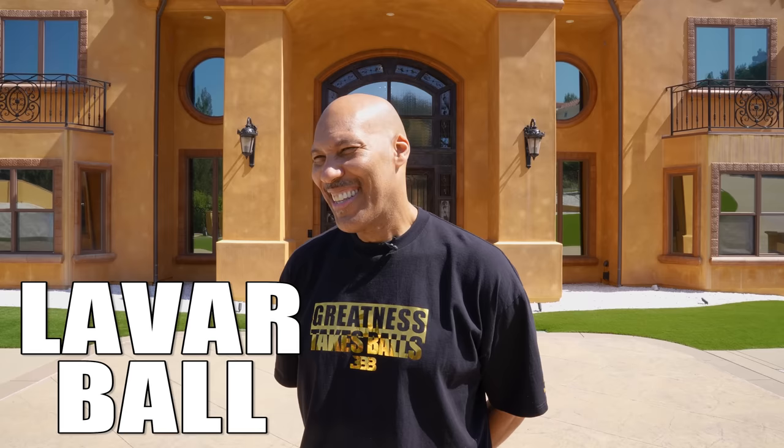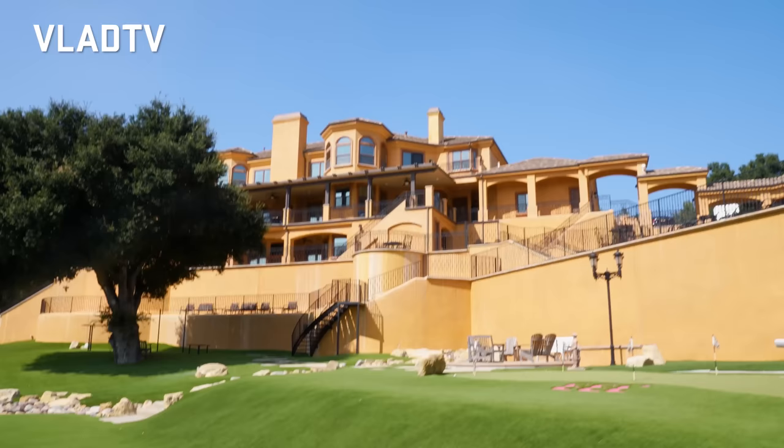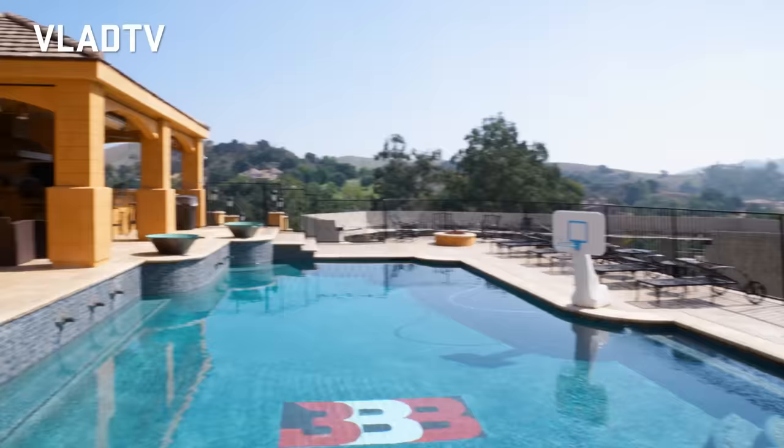All right, here we go. We just did a whole interview with LeVar, but now we're going to do a full tour of Ball Estates. Welcome to the Big Ball Estate. I got to show you what's going down on the inside, man. It's one of the coldest houses you're going to see out here. You know I got that swag, so follow me. Let's go.